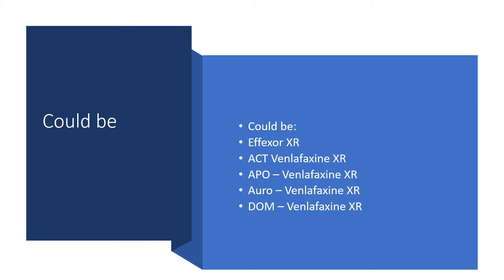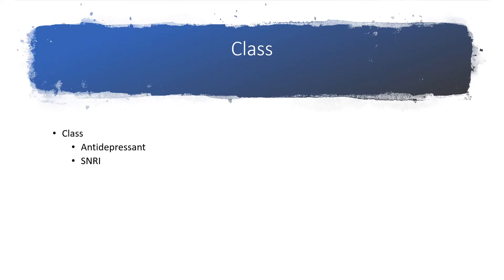Venlafaxine could be branded as Effexor, ACT-venlafaxine, Apo-venlafaxine, Aro-venlafaxine, or Dom-venlafaxine. Venlafaxine belongs to the class of medications known as antidepressants, and specifically a serotonin and norepinephrine reuptake inhibitor.